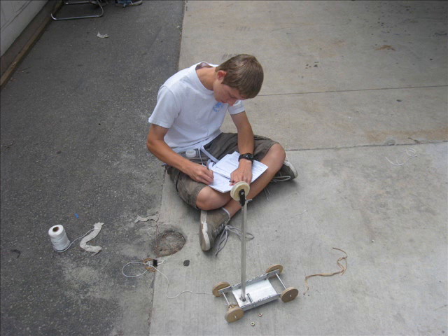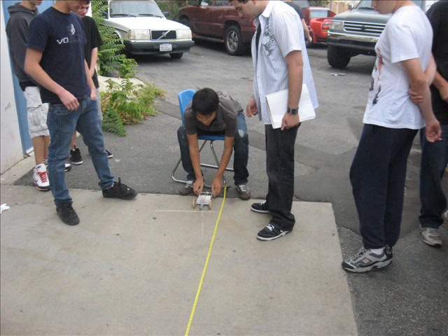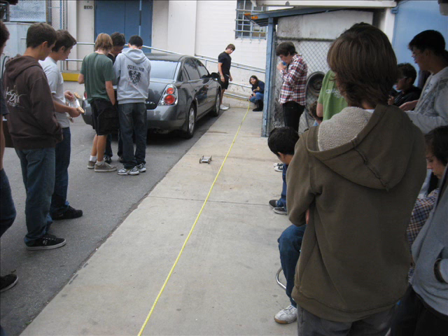After that, we had a number of competitions. One of them was to give each group of two or three students a rubber band and see how far they could make their car go. That was both entertaining and very educational.